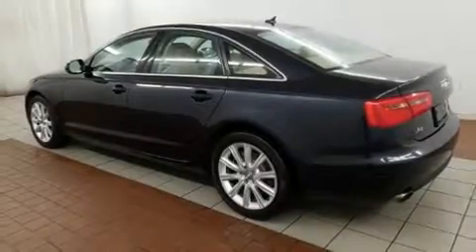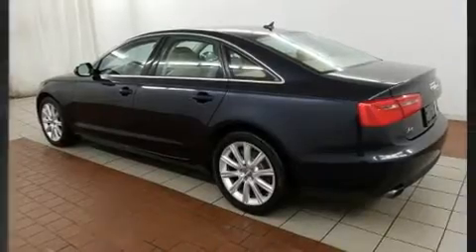Get excited about the 2014 Audi A6. Under the hood, you'll find a four-cylinder engine with more than 200 horsepower.